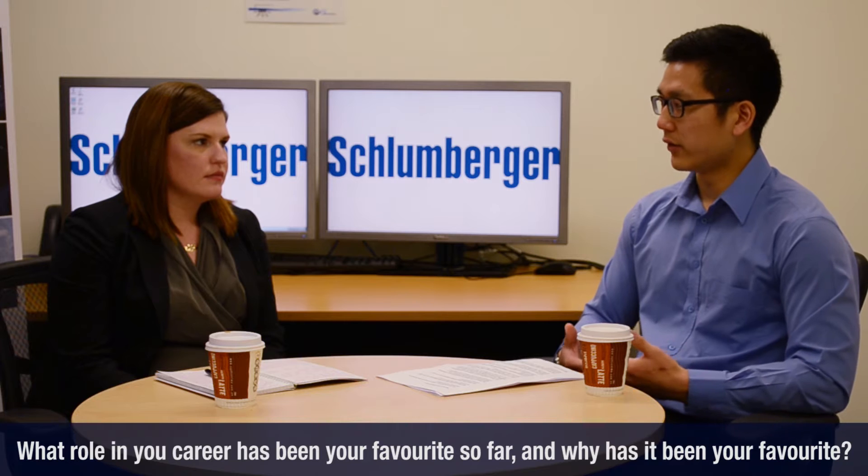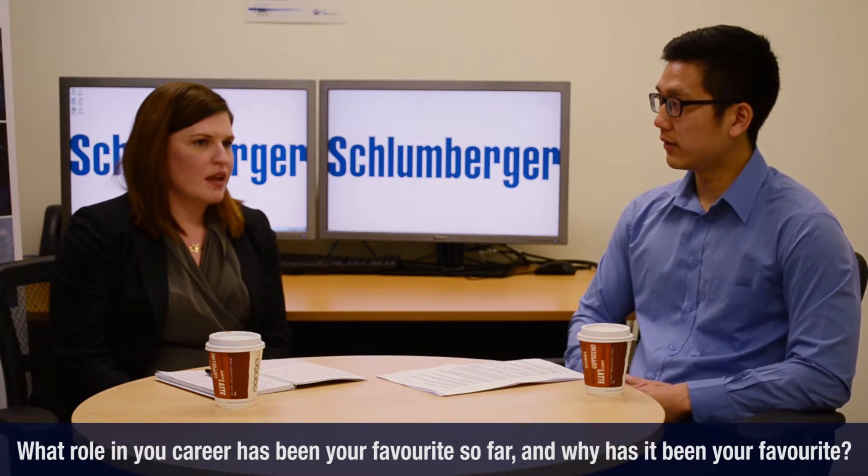Throughout your career you've experienced various roles in the industry, but what's been your favorite so far and why? I've been really lucky in all of the positions that I've had to date — I've really enjoyed them. Not everybody is as lucky, I will say that much. But having said that, I think my favorite job was my field role. It was exciting, challenging, fun, tiring, but really rewarding and it built a really great foundation for the rest of my career.